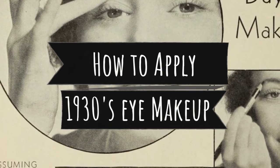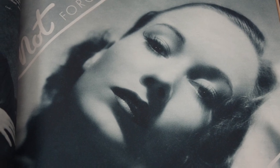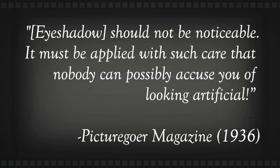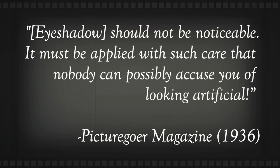Now that we've discussed what products we're going to be using, let's get on to the actual application. 1930s eye makeup was meant to be very subtle. While makeup was certainly less taboo than in earlier decades, it wasn't meant to be obvious. A 1936 issue of Picturegoer warns that eyeshadow should not be noticeable — it must be applied with such care that nobody can possibly accuse you of looking artificial. With that in mind, I'm now going to demonstrate two looks: a daytime look and an evening look.